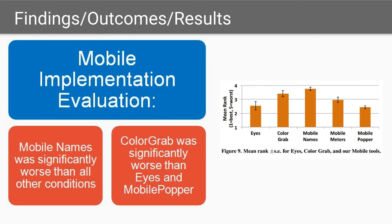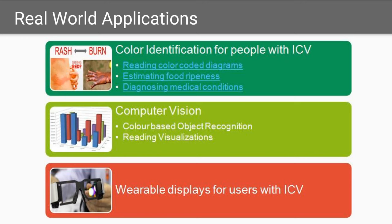The mobile implementation evaluation showed that mobile names was significantly worse than all other conditions. Additionally, color grab was worse than eyes and mobile popper. The primary application of these tools is aiding color vision-impaired people in reading color codes, estimating food ripeness, and diagnosing medical conditions like rashes and burns. Additionally, this technology can be used for computer vision applications like color-based object recognition, reading data from visualizations, and wearable displays for users with ICV.